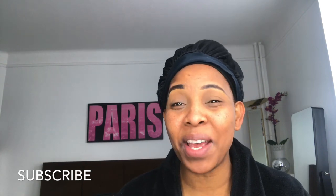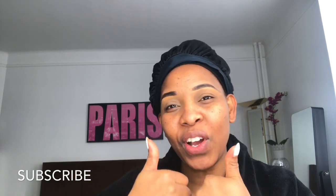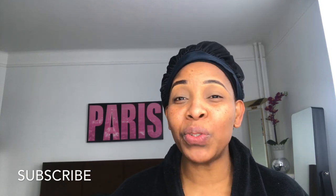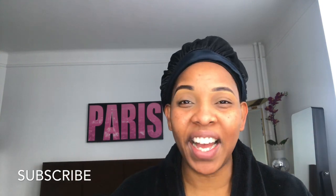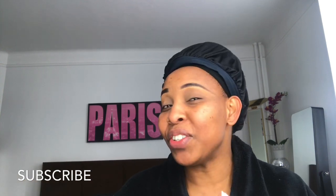Bonjour mes abonnés français, bienvenue à ma chaîne. Merci beaucoup pour votre soutien. Merci pour me laisser les pouces en l'air, les pouces bleus en l'air. Je vais apprécier beaucoup. Aujourd'hui je vais vous montrer comment j'ai fait mon maquillage pour le Saint-Valentin. Et aujourd'hui on est Saint-Valentin. Je vais vous montrer ça.